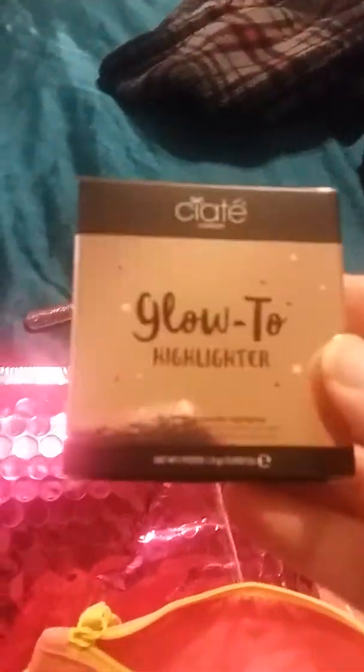I redeemed some points and got the Elizabeth Mott eyeshadow in the mermaid teal. This is what it looks like — it didn't go on very well but it's actually very very pigmented and very nice.